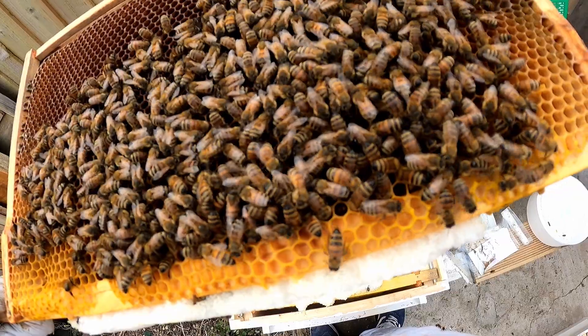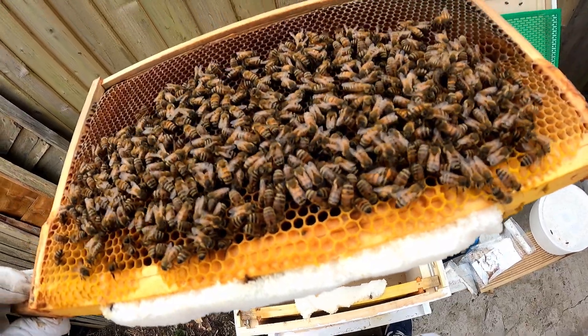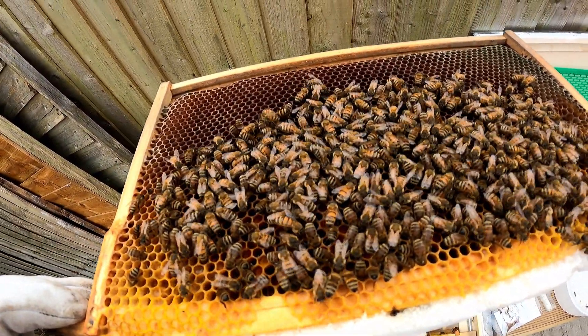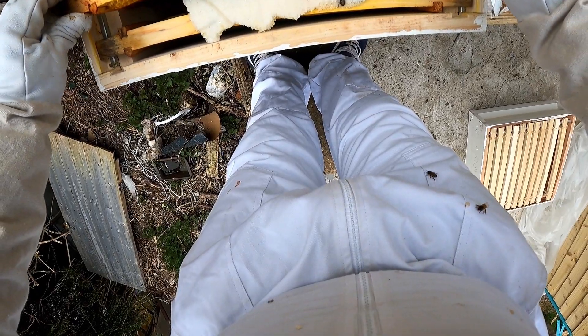At the same time I'm inspecting just to make sure that I don't see any particular signs of varroa, which are little red mites that look like this. I can't see none in my hive so that's good. Also I did not see Queenie.